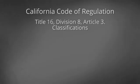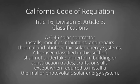Under the current code, a C46 solar contractor installs, modifies, maintains, and repairs thermal and photovoltaic solar energy systems. A licensee classified in this section shall not undertake or perform building or construction trades, crafts, or skills except when required to install a thermal or photovoltaic solar energy system.